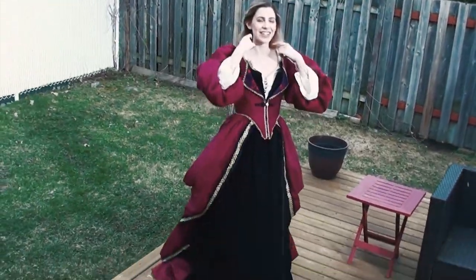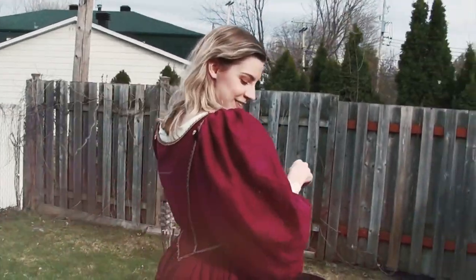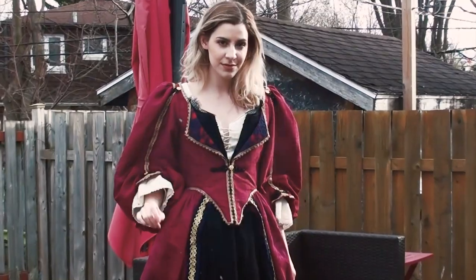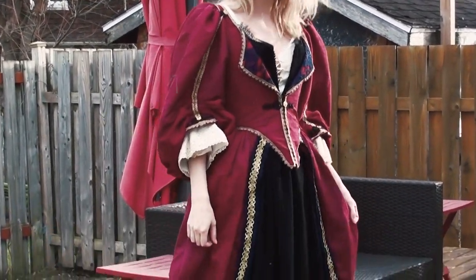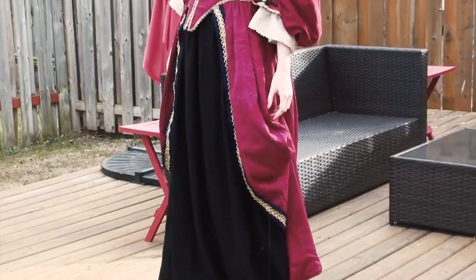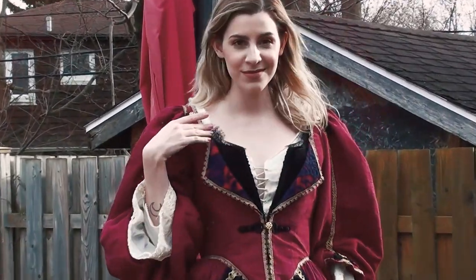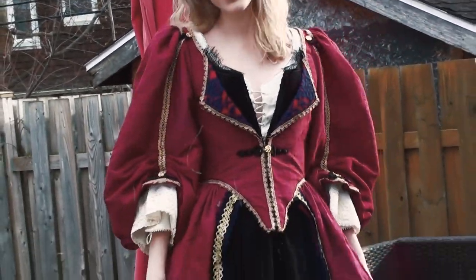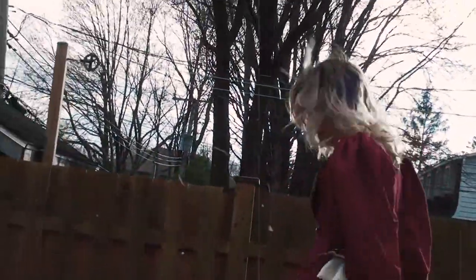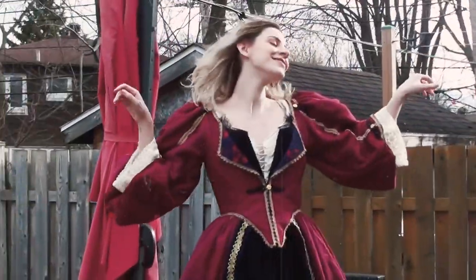Here is the dress in all its glory on me. As you can see, it fits me absolutely perfectly. I don't know how he managed to make it such a perfect fit without doing any fittings whatsoever, but he's that good. Overall, it was such a pleasant experience working with him. I could not be happier asking him to work with me to make my dream dress. It's such an amazing feeling putting on something you've been wanting and dreaming about for years.